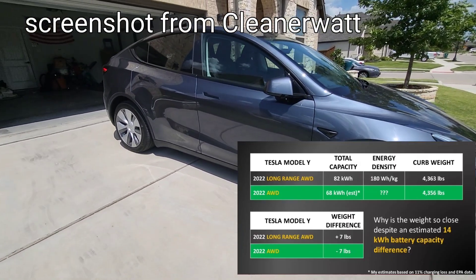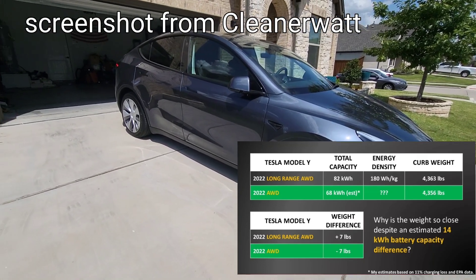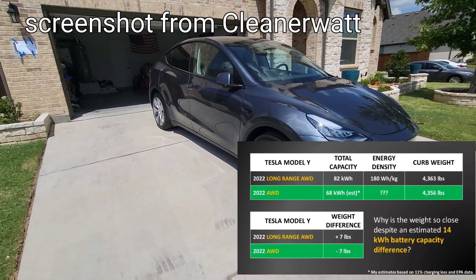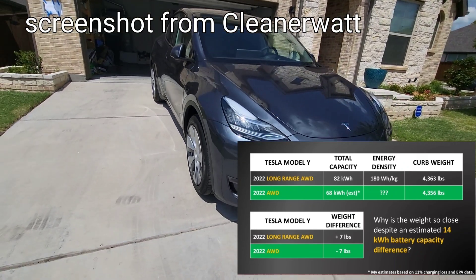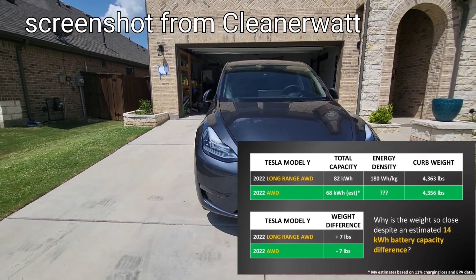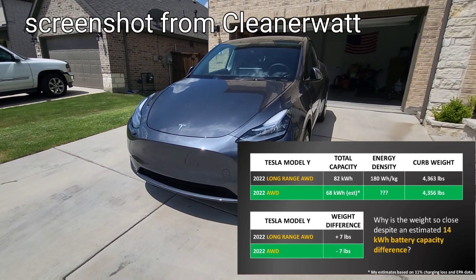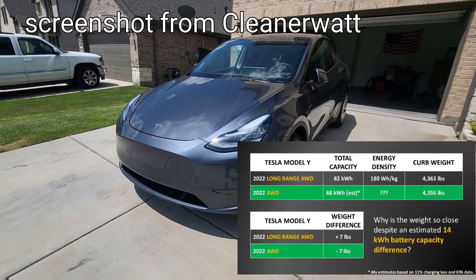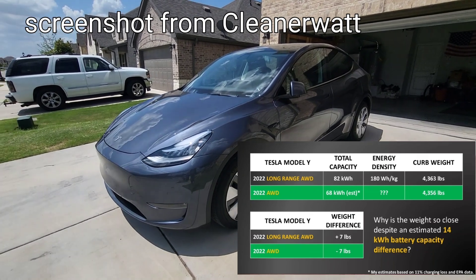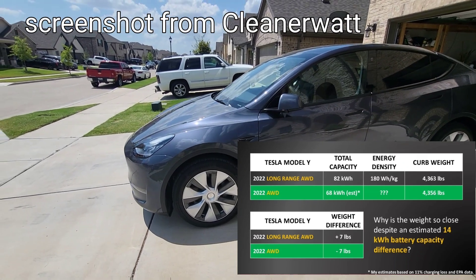What's really strange is that when we talk about weight, we have to factor in the fact that the new process with the larger giga presses used in Texas is supposed to be yielding significant weight savings. So if we only have a seven pound difference and you're already saving weight on the structure, it has to be in the battery — and that's a really significant thing.